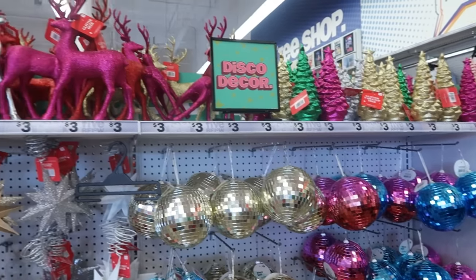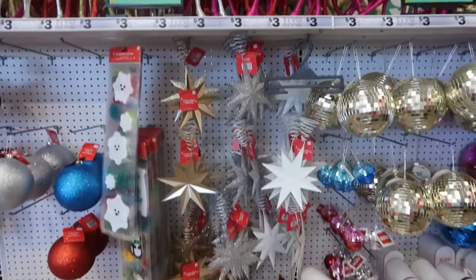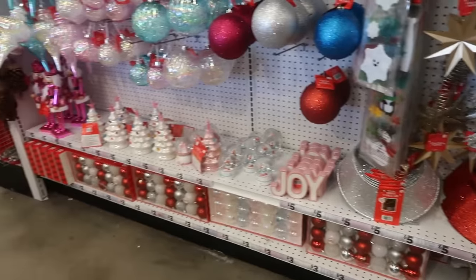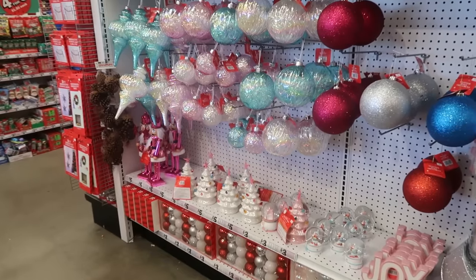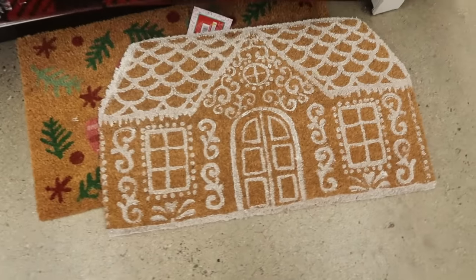Hey my pretties, welcome back! We are in Five Below and I have to do a voiceover because the music is loud. I stopped right here to look at some of the Christmas stuff — that's kind of what we're going to look at in the store today. They have all kinds of stuff; every time I come back there's something new.